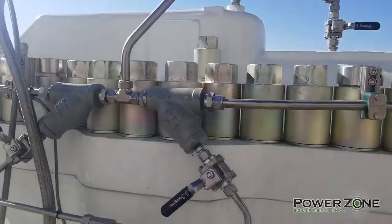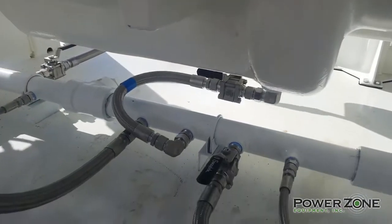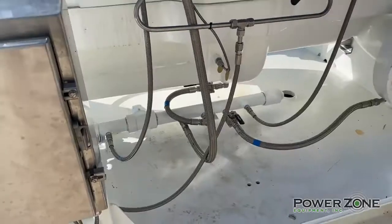Fluid discharge from the pump through all vents and drains is routed to a manifold to allow for a single drain connection.